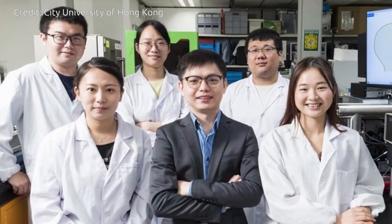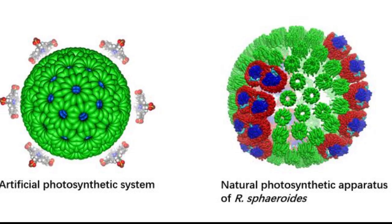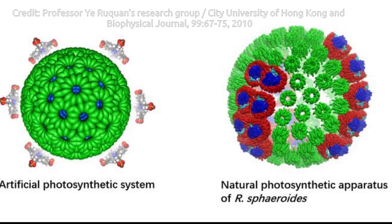A joint research team from City University of Hong Kong, CTU, and collaborators recently developed a stable artificial photocatalytic system that is more efficient than natural photosynthesis. The new system mimics a natural chloroplast to convert carbon dioxide and water into methane, a valuable fuel, very efficiently using light.